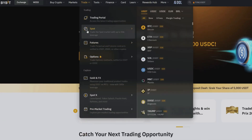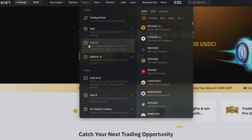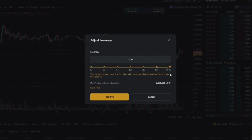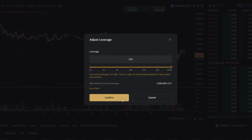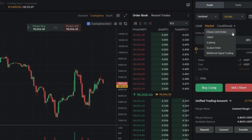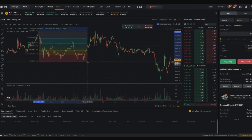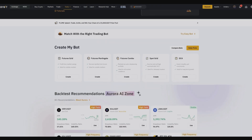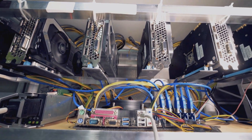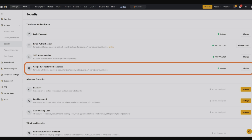Bybit specializes in trading cryptocurrency derivatives, offering instruments such as futures and perpetual contracts. One of the unique features is the ability to trade with leverage up to 100x, which attracts traders looking to maximize their profits. Bybit offers a range of advanced features for professional traders, including various order types — limit, market, conditional — advanced charts with numerous technical indicators, automated trading strategies, and bots. Bybit pays special attention to the security of users' funds: the platform uses cold storage for most assets, minimizing the risk of hacking. Two-factor authentication and other security measures are also implemented to protect user accounts.